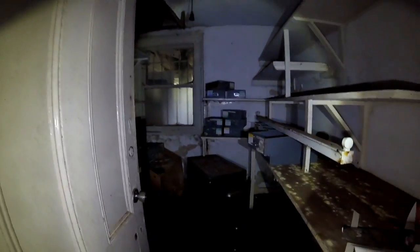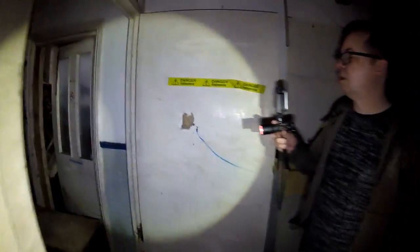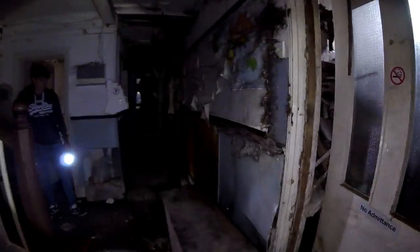They've got the old fire exit and a lot of filing cabinets — nothing left in them though. It's the very definition of dilapidation. There's some good photo opportunities in there.